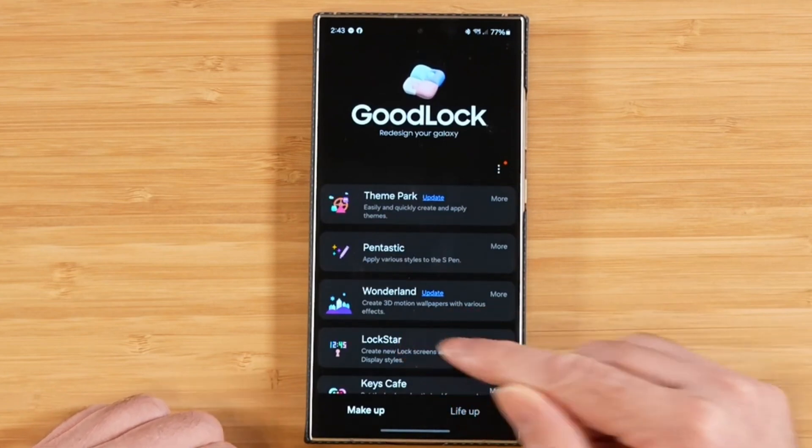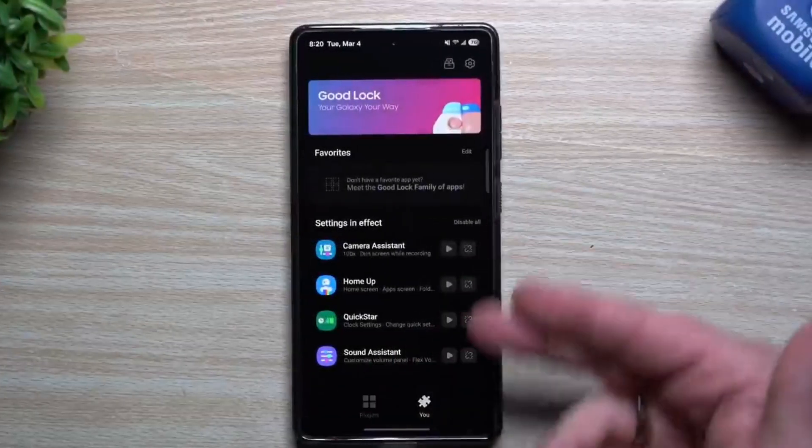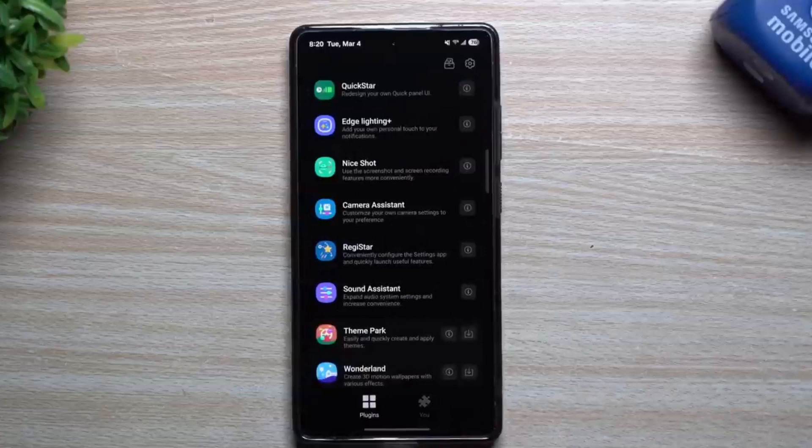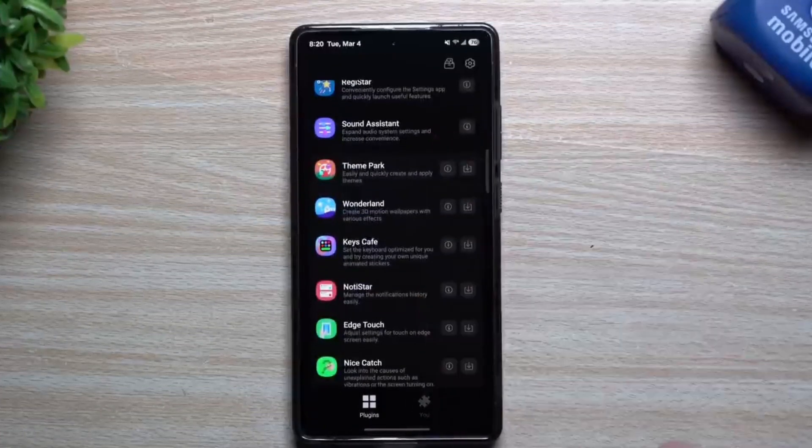You can download the latest Good Lock update from the Galaxy Store if you live in a country where the app is available. You can identify the update by the version number 3.0.11.1.